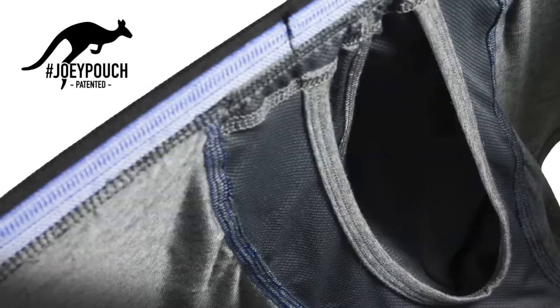First is our patented Joey Pouch, which is designed to eliminate any skin-on-skin contact, thus preventing any chafing, moisture buildup, or heat buildup in the male asset area.